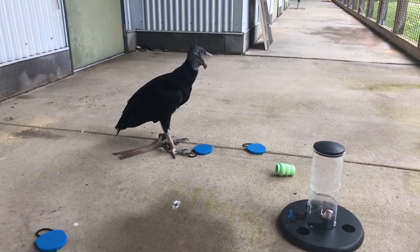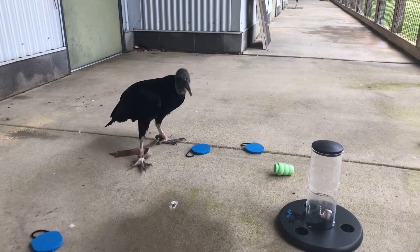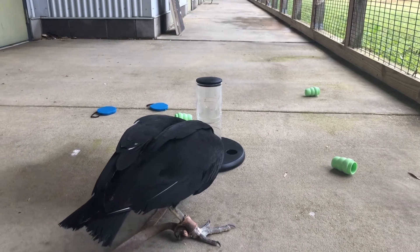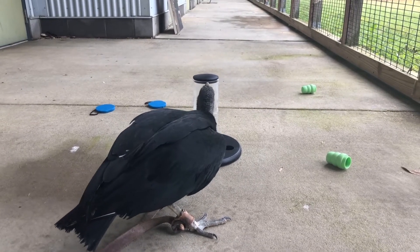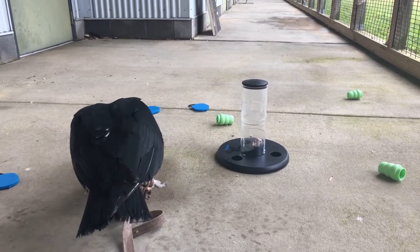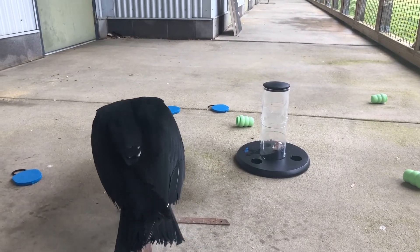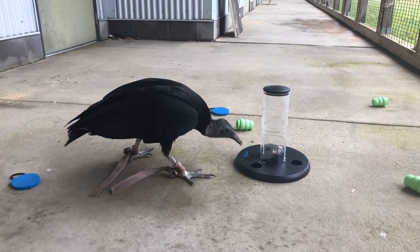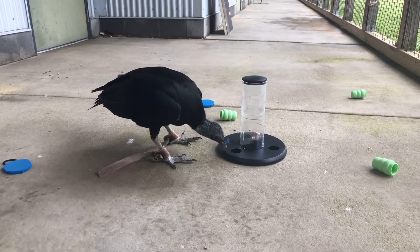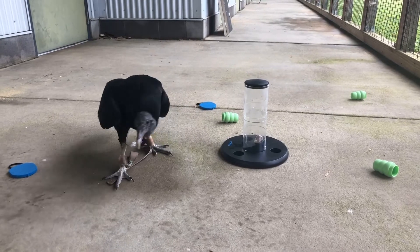That's quite impressive because vultures have such a strong stomach that very few diseases can actually harm them. Things that might make us sick or even kill us, these vultures can eat. Their stomach will break it down and digest it, so what comes out of them is actually cleaner than what went in. The fact that these pesticides are still killing them means it's really bad stuff.